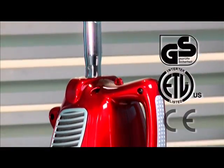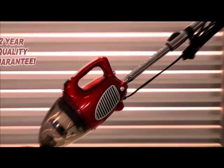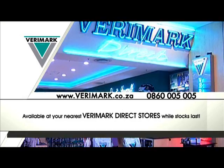The Genesis Mini Max Vac has passed all these quality approvals. It's designed to last many years and comes with a 2-year quality guarantee. Get your Genesis Mini Max Vac from your nearest Verimark store.